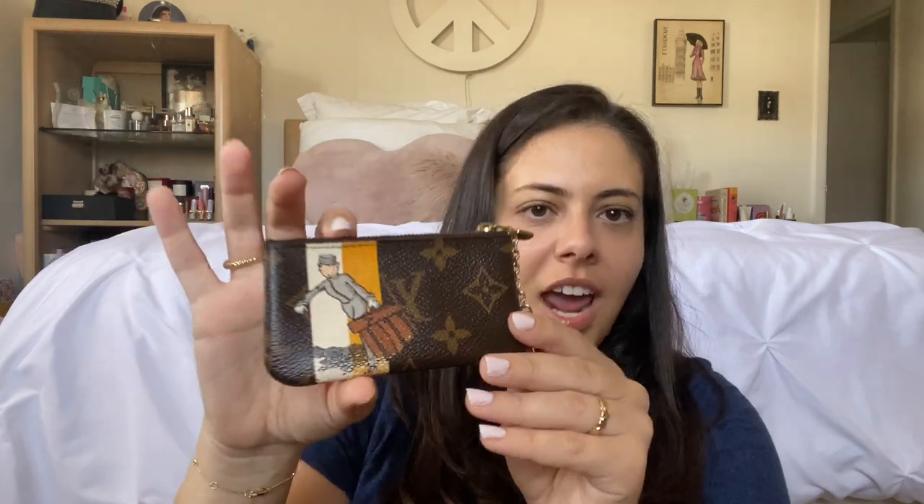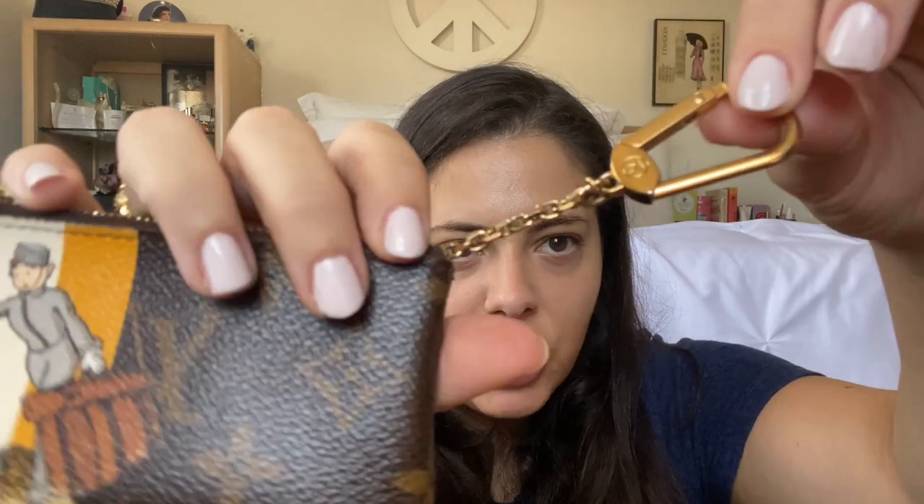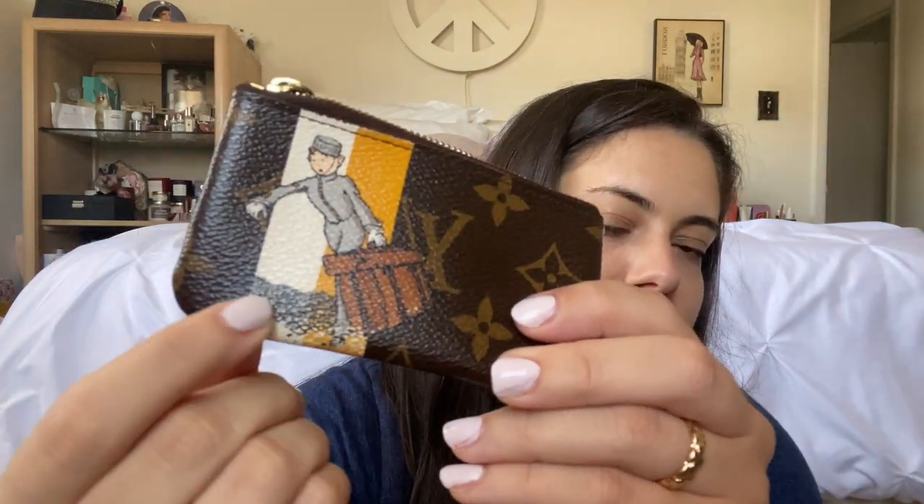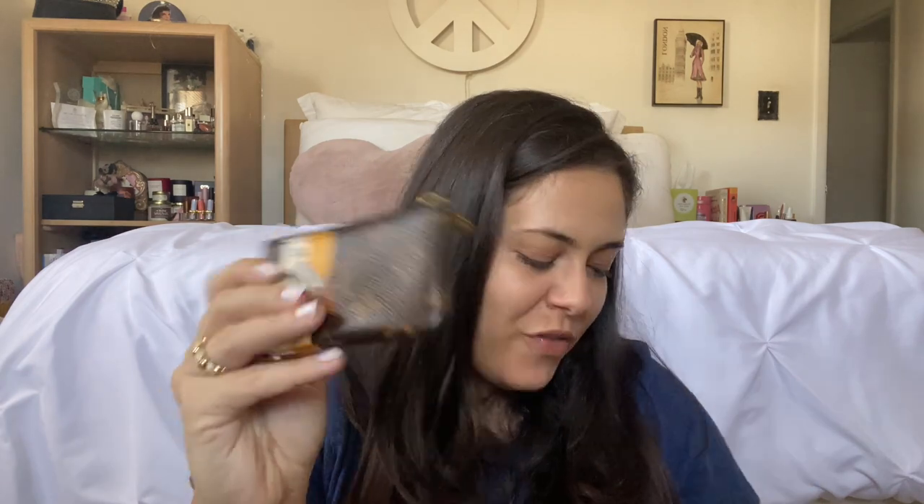My first Louis Vuitton SLG is the monogram key cles with the groom illustration. I really like Louis Vuitton's older illustrations more than the newer ones — I love the groom, I love the family vacation prints. I especially like the yellow and white, and the inside is yellow as well. I haven't used this in a while; I need to break it out. The keychain has some tarnishing and the groom illustration is a bit scratched, but it was in really good condition when I got it.